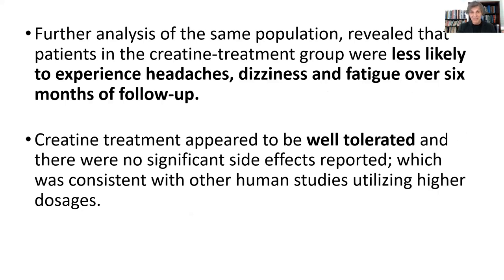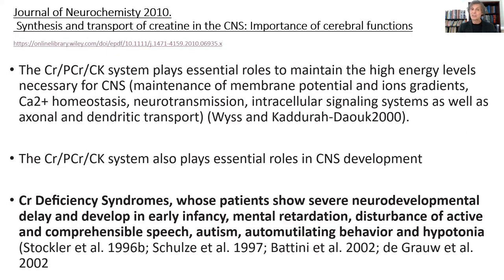Further analysis at six months showed they were less likely to experience headaches, dizziness, and fatigue, which are common post-concussion syndrome problems. Creatine was well tolerated with no side effects. So even in younger individuals, creatine is safe to use. In 2010, in the Journal of Neurochemistry, a paper took a deep dive into the synthesis and transport of creatine in the central nervous system, showing that creatine in fact gets synthesized in the CNS and can also cross the blood-brain barrier if you supplement with creatine to increase the creatine phosphate source.